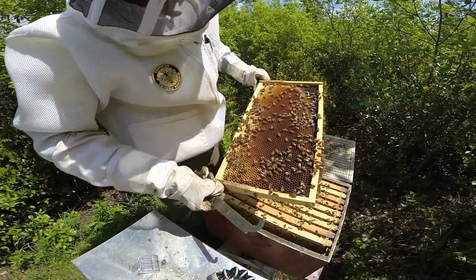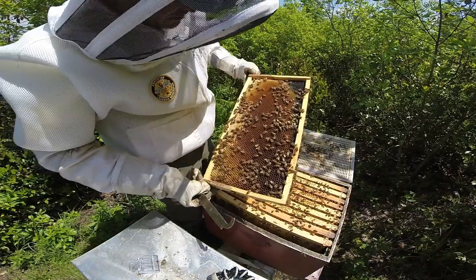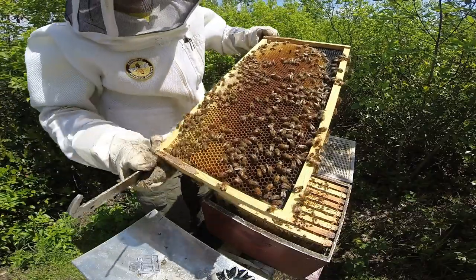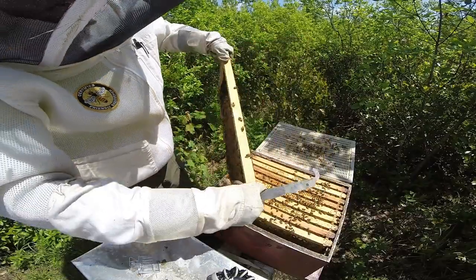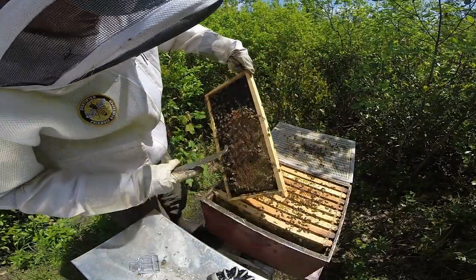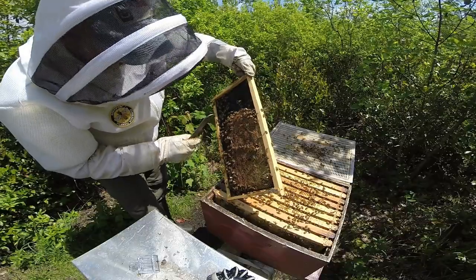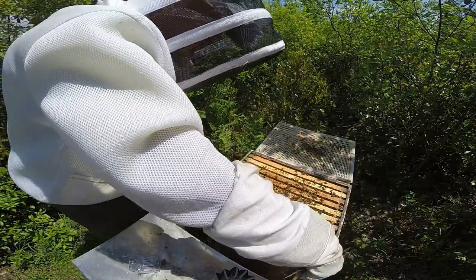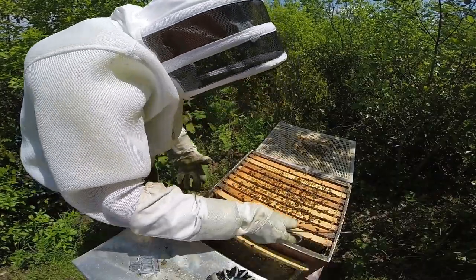Alright, frame number one as usual - nice food stores. The camera usually doesn't pick up on that, but there's a ton of stored nectar and they're capping that into honey, which is typical for the first frame or the outside frames.